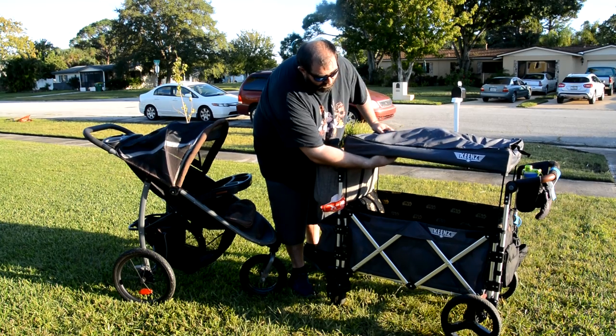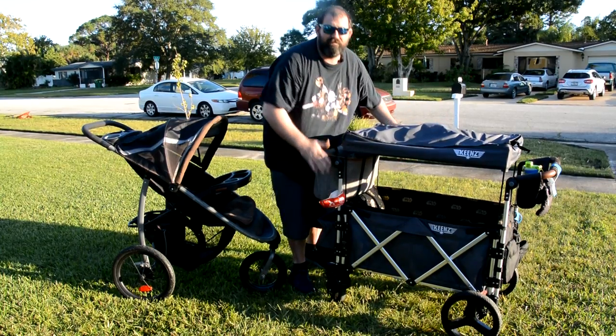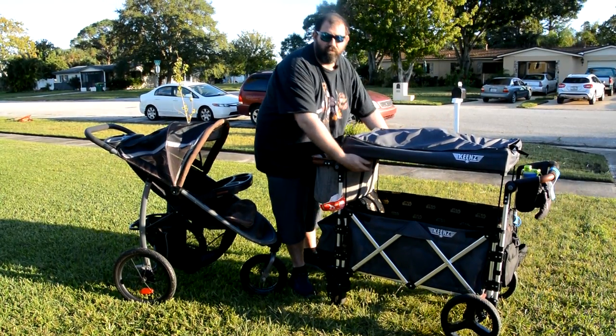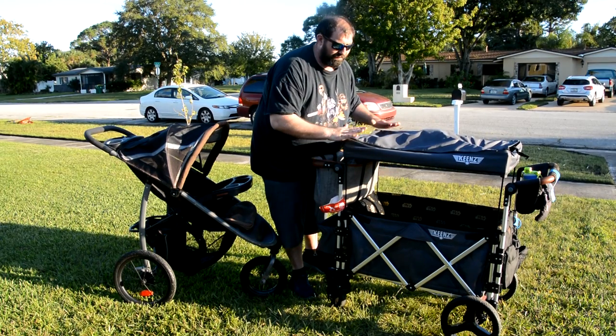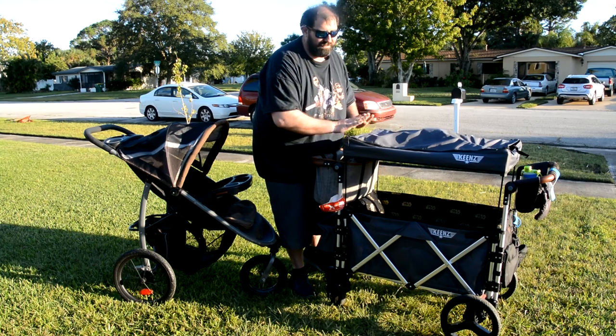There are also fold-down pieces on the Keens that come all the way down. So if you have a child that has sensory issues, you can fold these down and get them away from that, which is amazing. We really liked that. The Keens is just amazing for that — keeps them nice and cool in there.